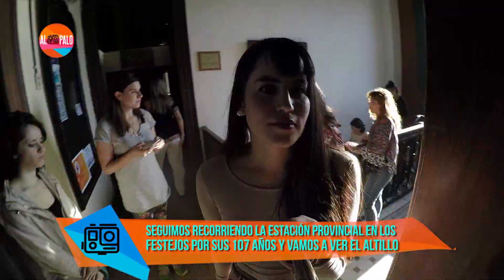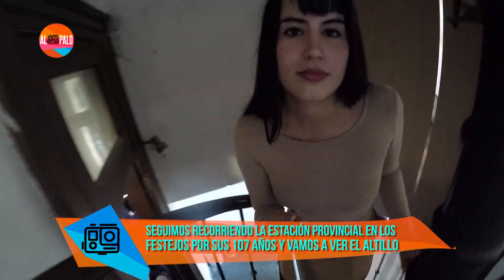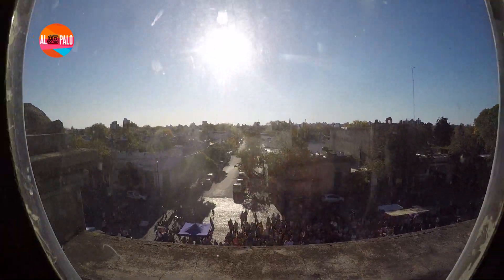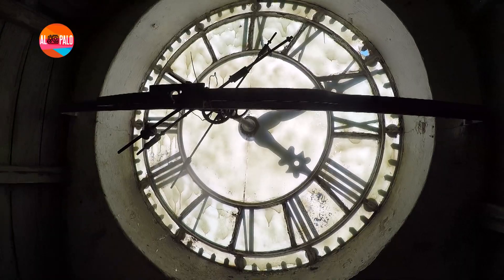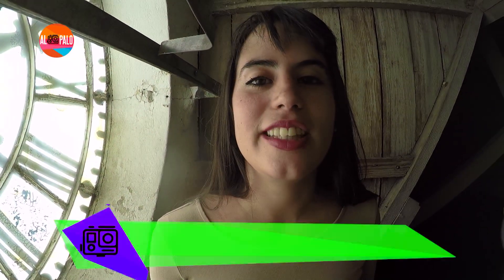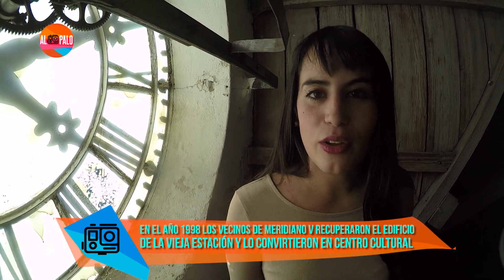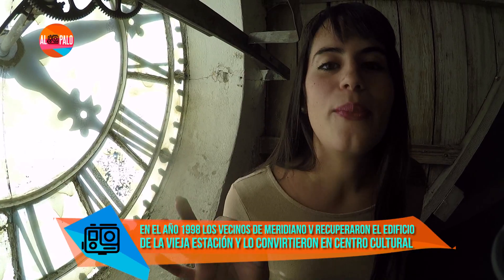Seguimos descubriendo qué hay adentro de la estación provincial y ahora nos encontramos con el aldillo. Nos metemos adentro de un reloj y viajamos en el tiempo, porque en el año 1998 este edificio fue recuperado por los vecinos del barrio Meridiano V y lo convirtieron en un centro cultural. Actualmente los fines de semana se desarrollan un montón de actividades: música, teatro, patios gastronómicos, ferias. Esto le dio vida de nuevo al barrio.